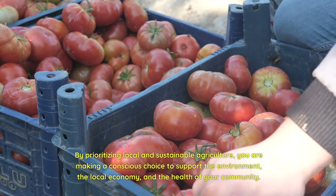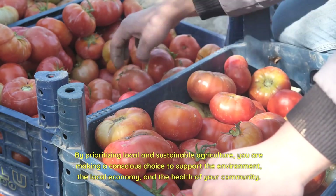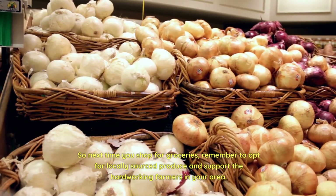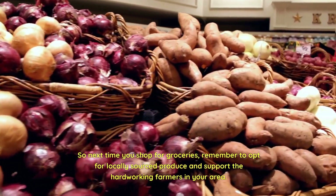By prioritizing local and sustainable agriculture, you are making a conscious choice to support the environment, the local economy, and the health of your community. So next time you shop for groceries, remember to opt for locally sourced produce and support the hard-working farmers in your area.